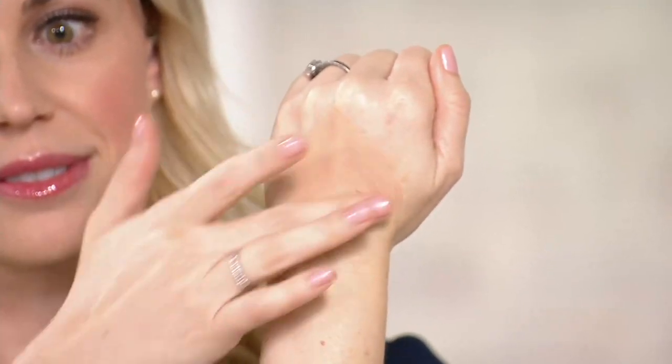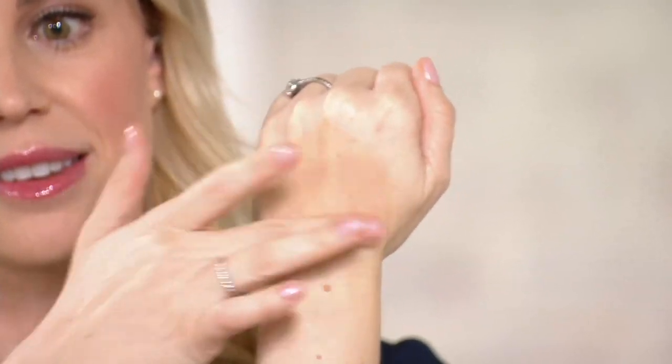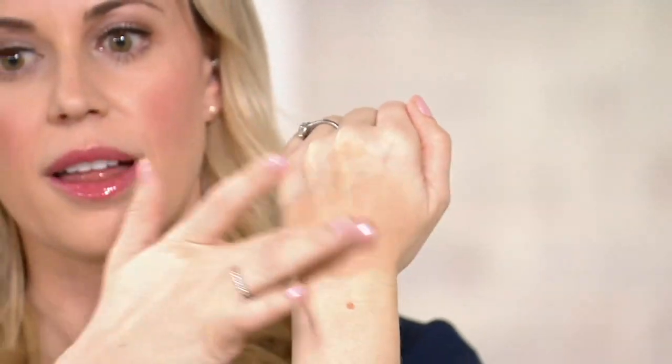Do you recommend doing it directly on the face, or mix them on a palette or on the back of your hand and then apply it with a brush? There is no wrong way. I personally like to measure it out on my hand first, and then I'll take my foundation brush, whip it together, and then apply it all over.